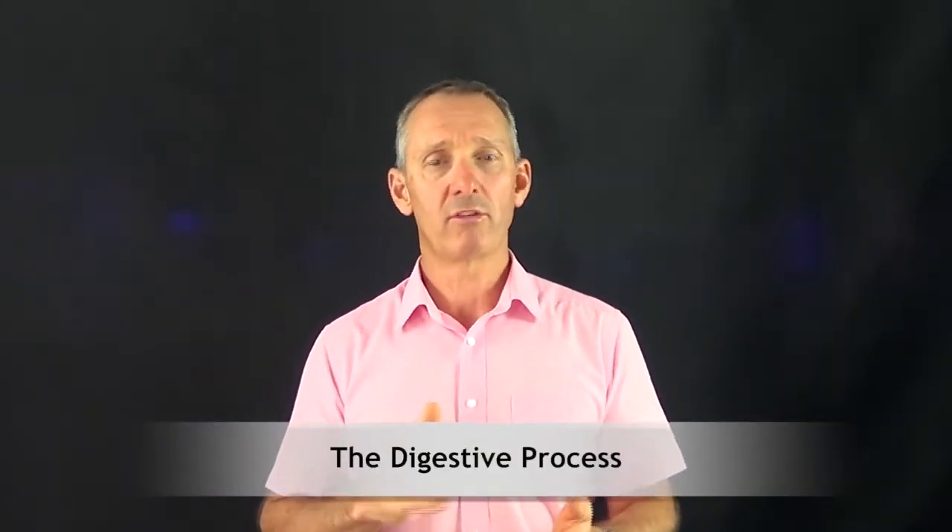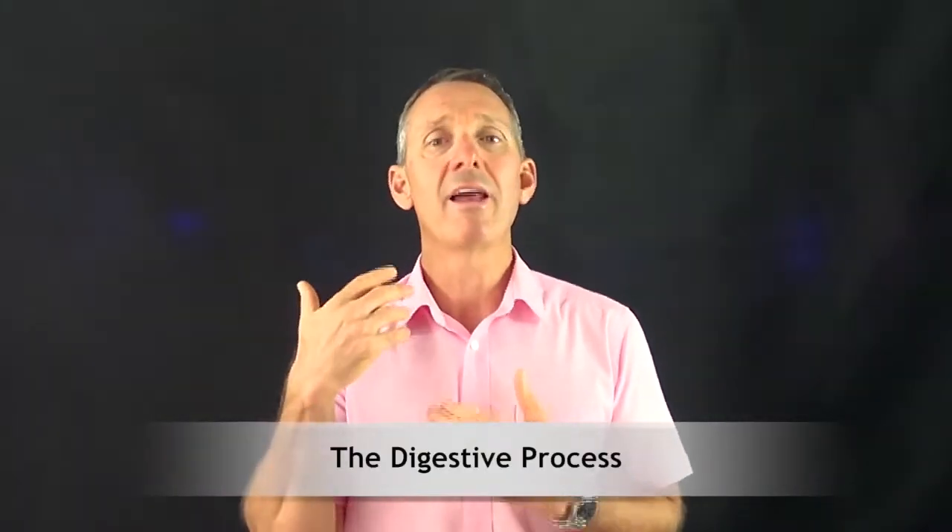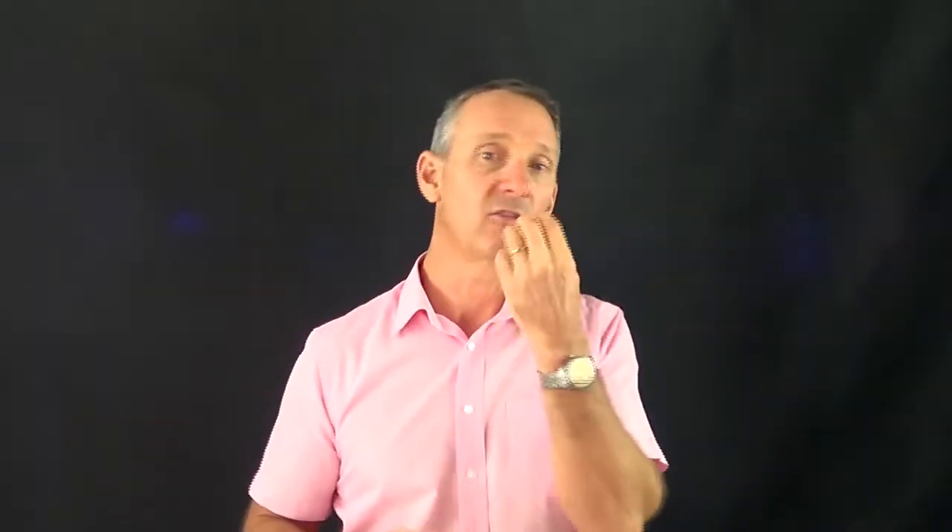When we look at the digestive process, I'm going to give you a basic understanding of what's happening when we digest or process food. Firstly, you put something into your mouth, you start to chew it, and then that goes into the stomach, then from the stomach into the small intestines, where some nutrients are absorbed, and then out into the colon and out the back end. That's what most of us think about.